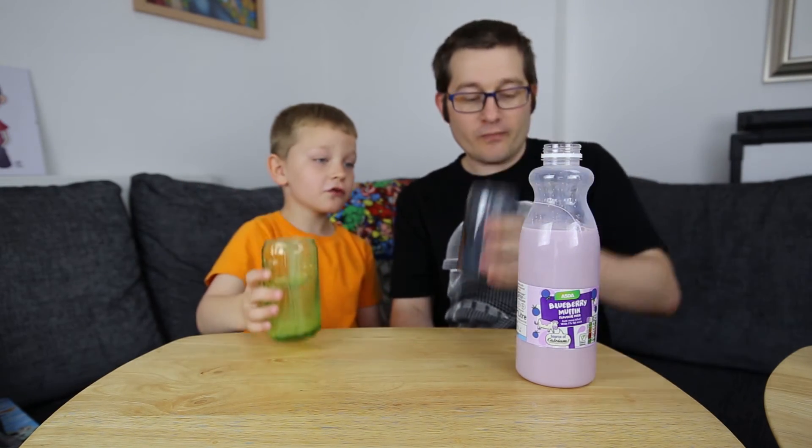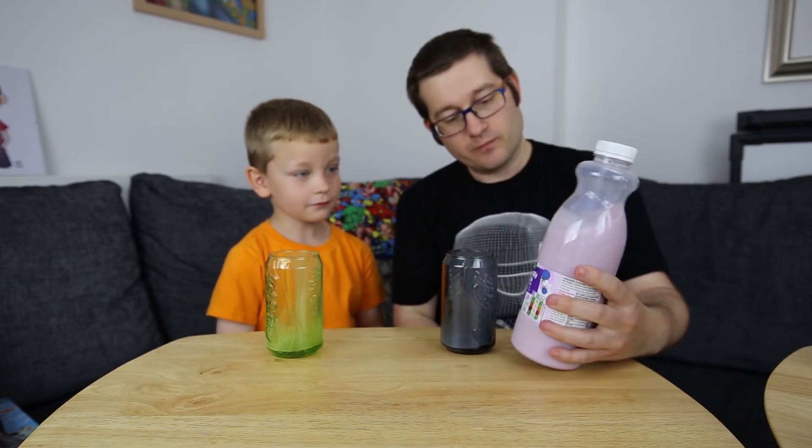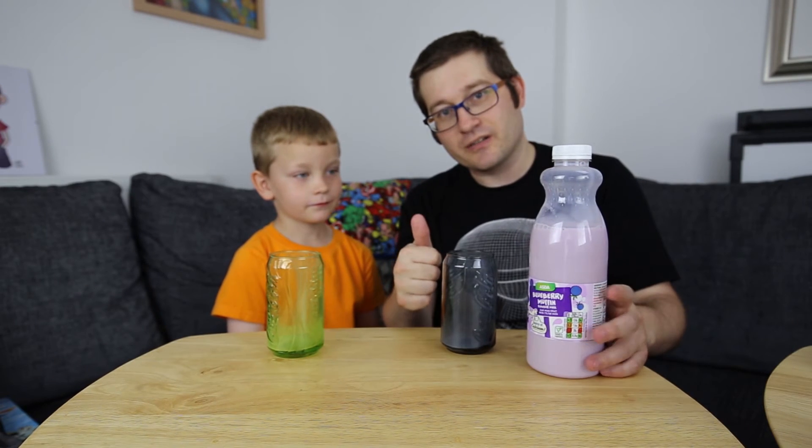I wouldn't think of putting blueberry muffins into a drink. No. I wouldn't really fit in the container either. So, what do we think? Good? Yep. That's a really good drink. Give that a go — down at Asda.